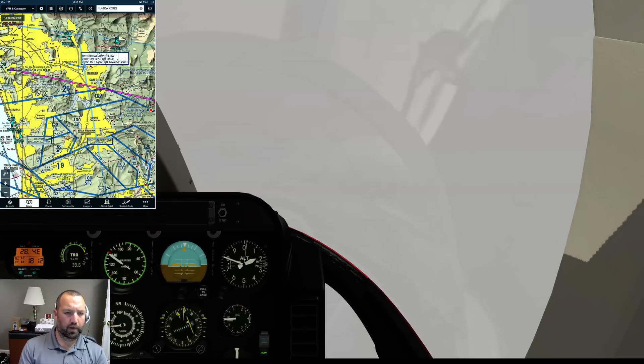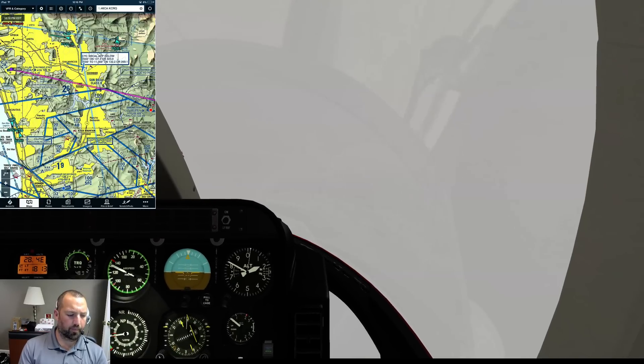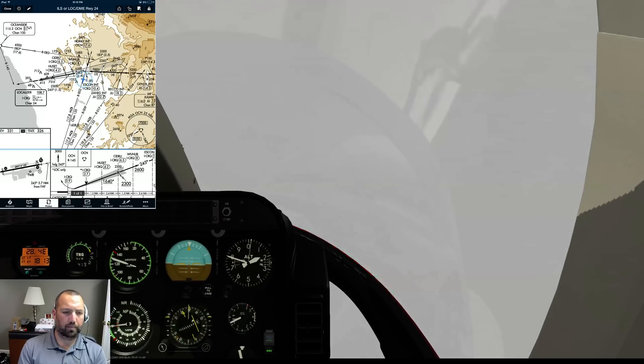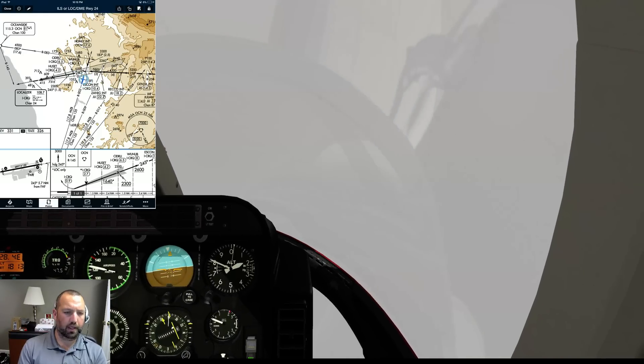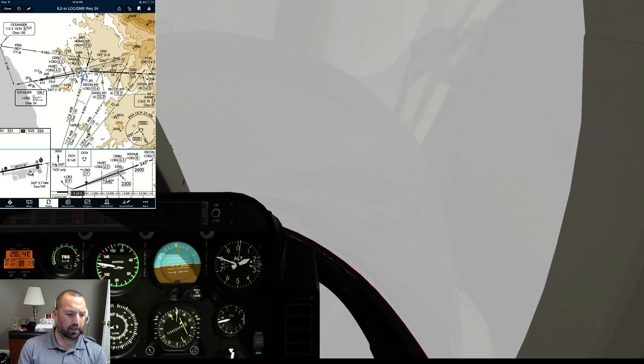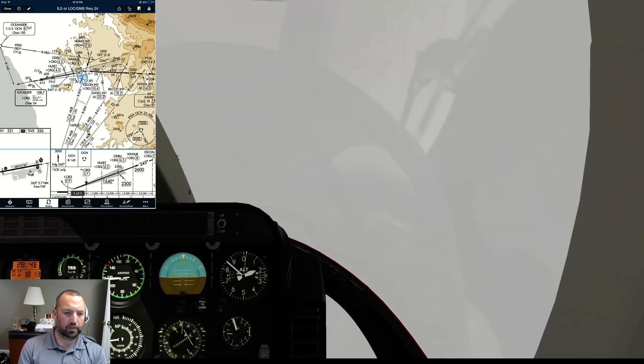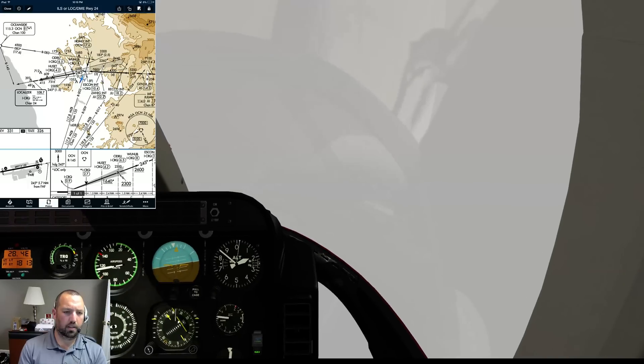Alright, let's climb back up. Approach, Helicopter 2, Kiltango. The weather update just happened. We're now in IMC. I'd like to pick up a clearance - actually, vectors for the ILS runway 24. We are briefed and set up for that approach at Palomar. Number 2, Kiltango.